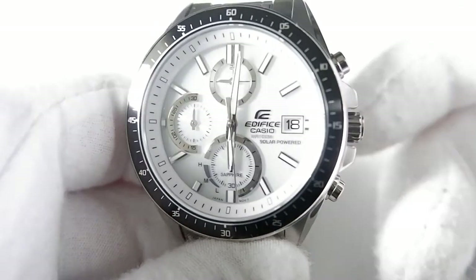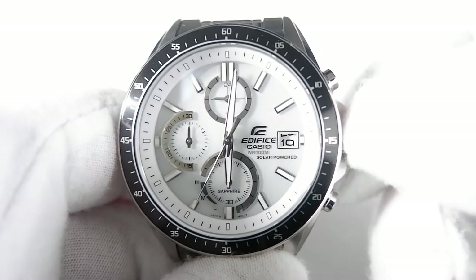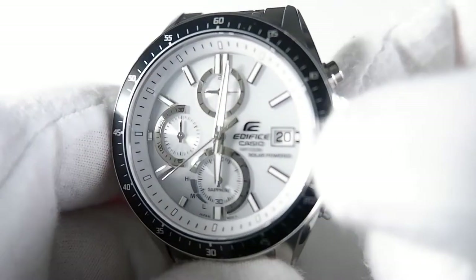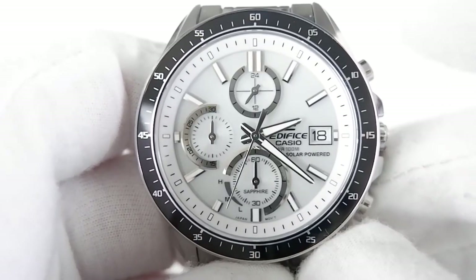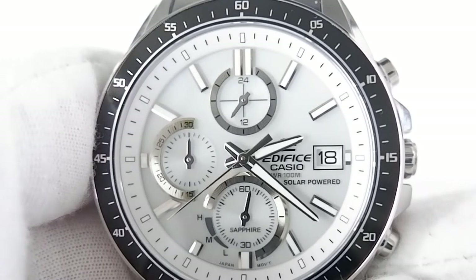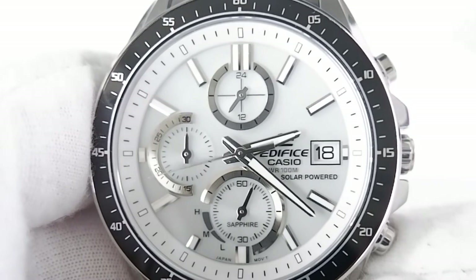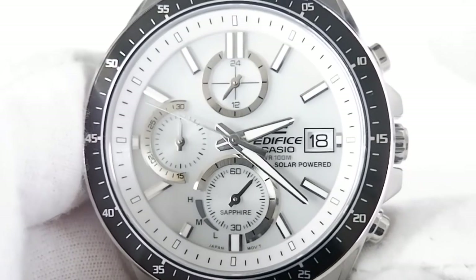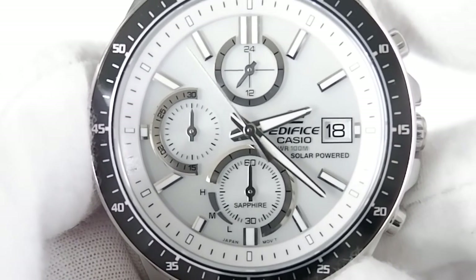Operationally, the watch works very well. Unlike the Cherry Blossom, you don't need to read the manual to use most features. The first crown position is date quick-set and the second is time set. Stopwatch operation is simple and intuitive: press the top pusher to start, stop, and resume; the bottom pusher resets it. The middle subdial shows elapsed minutes and the bottom subdial shows elapsed seconds.